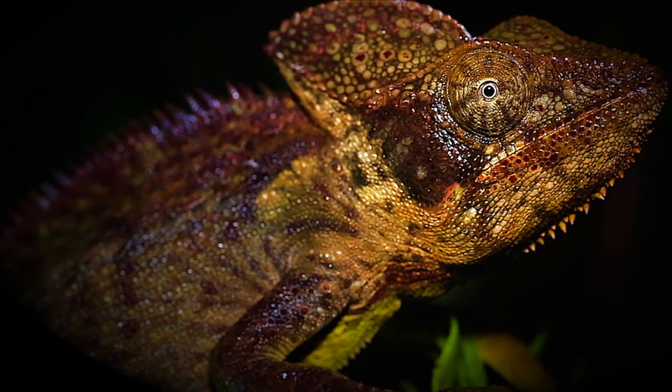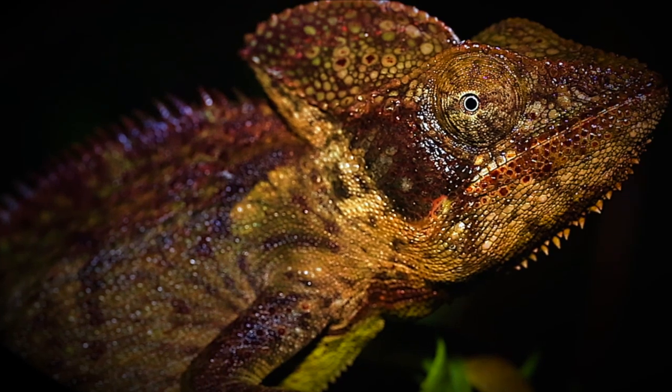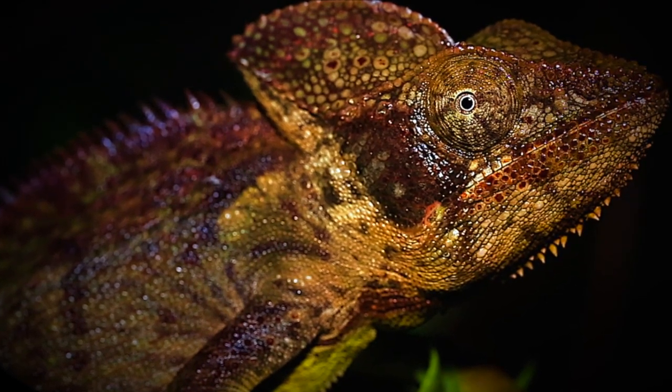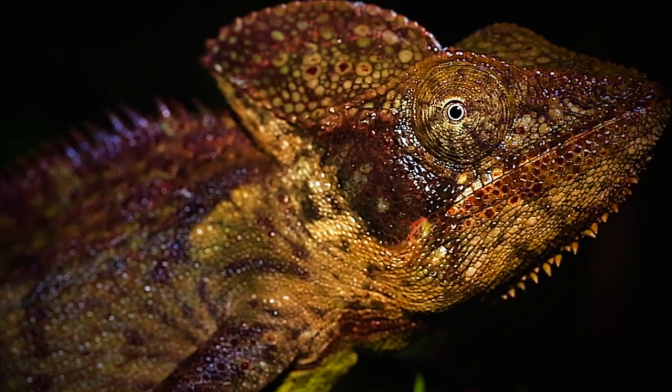Male chameleons are generally more robust, colorful, or boldly patterned. They are often larger than females, and have enlarged head casques — the helmet-like structure on the top of the head — and sometimes possess long spiny projections running along the back.